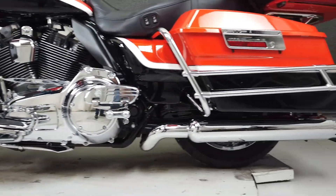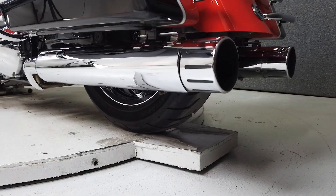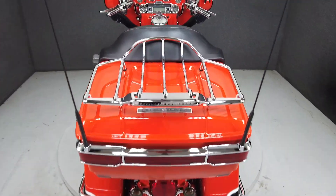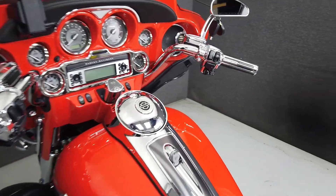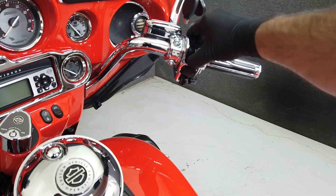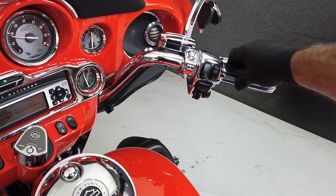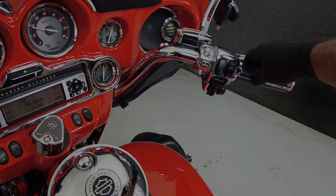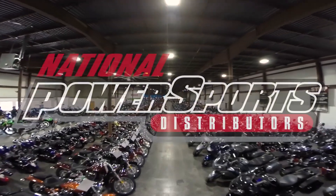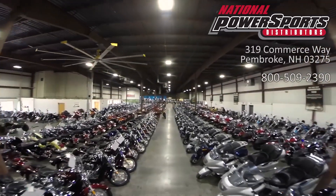It weighs in at 889 pounds and has a seat height of 27.8 inches. This vehicle has been fully serviced, detailed, and comes with a 90-day nationwide warranty.